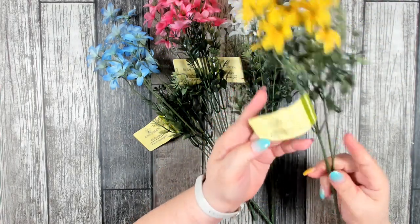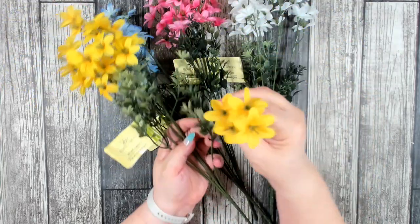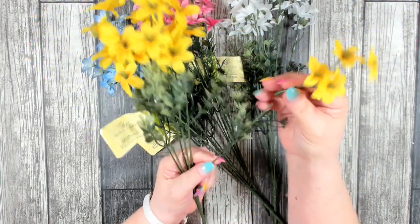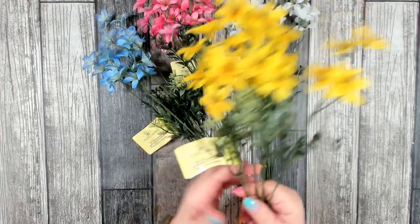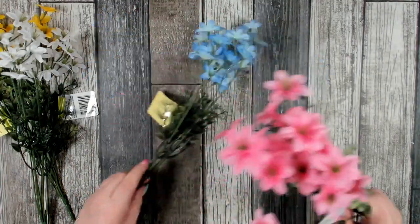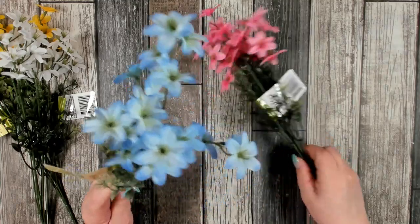Dollar Tree also got these in, and they're different from what they had last year — these are called wildflowers. I really like them because they come with a different type of greenery and the blooms are really pretty. There are multiple blooms and they do pop right off if you want to use just the florals. I was able to find them in yellow, white, pink, and blue, which is great for finding small blooms.